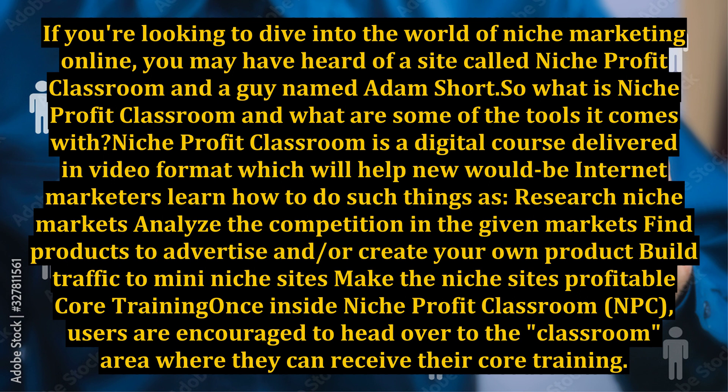Niche Profit Classroom is a digital course delivered in video format which will help new would-be internet marketers learn how to do such things as research niche markets, analyze the competition in given markets, find products to advertise and/or create your own product, build traffic to many niche sites, and make those niche sites profitable.